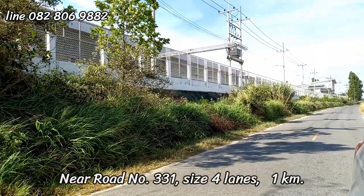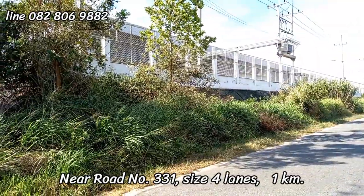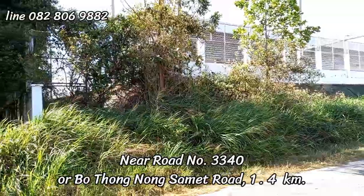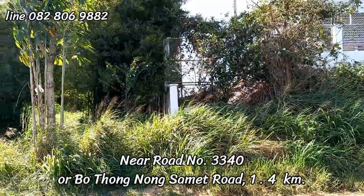Near road number 331, a four-lane road, approximately one kilometer away. Road number 3340, also on Nong Sammet Road, is one kilometer and 400 meters away.